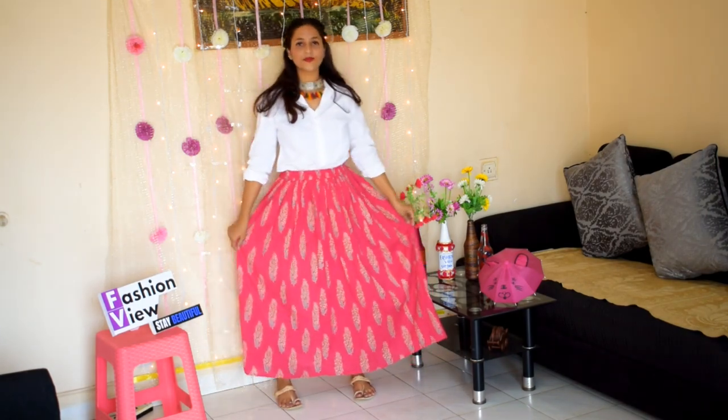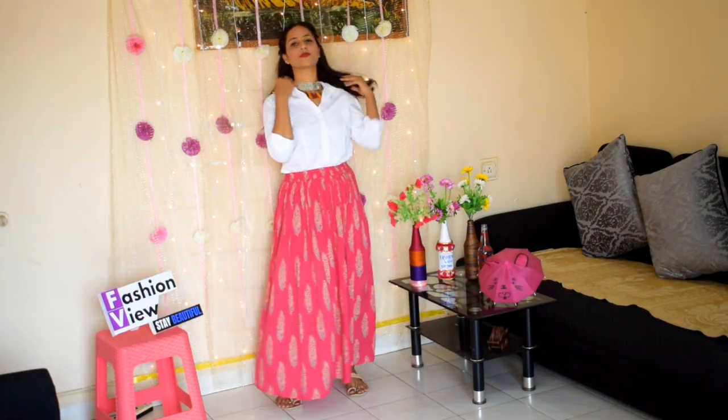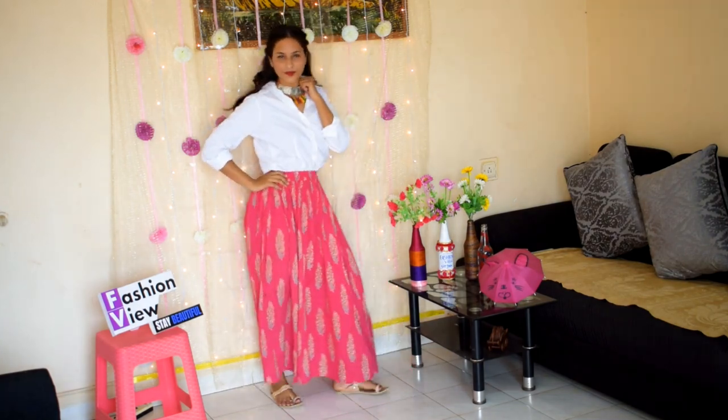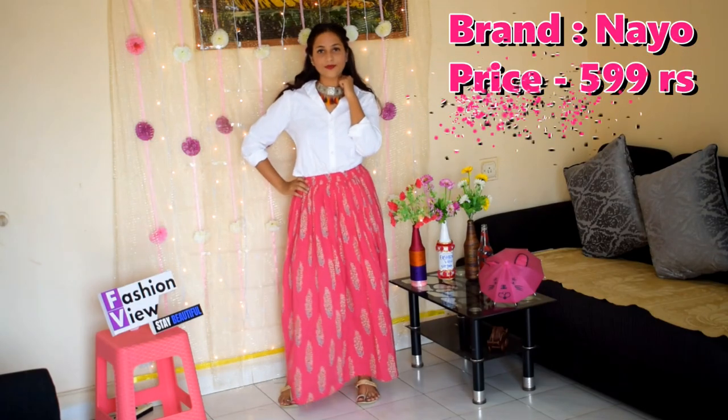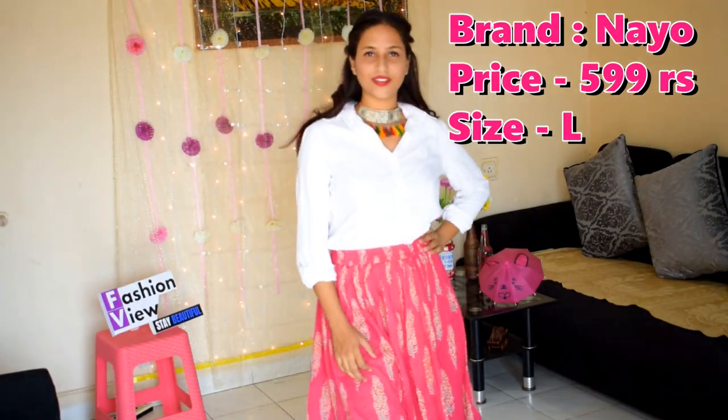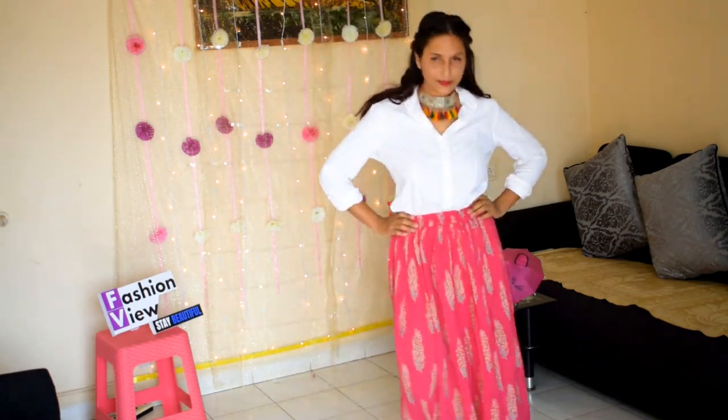First one from Neo Brand: a pink and orange printed maxi flared skirt with an elastic waistband, material is cotton. Pair it with a kurta, ethnic top, or white shirt. These maxi skirts are perfect for summer and casual looks. Complete your look with beautiful jewelry and flats.